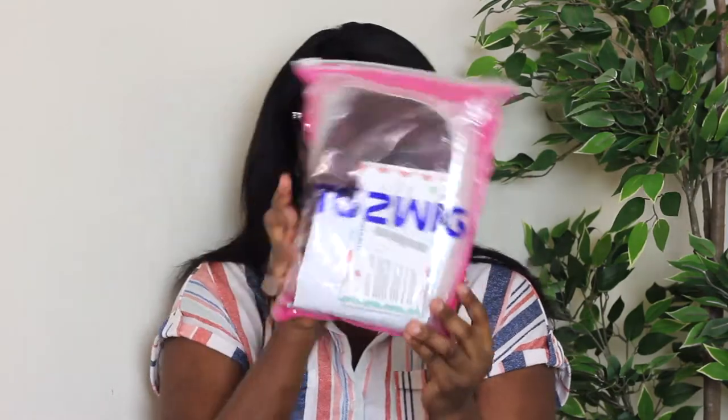If you're interested in trying it out you can definitely grab one. This is the package and this is what it came in. Let me go ahead and show you guys what's in there, and then we will try this on for the first time.